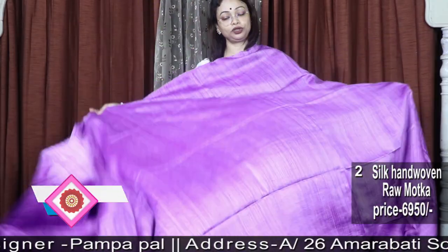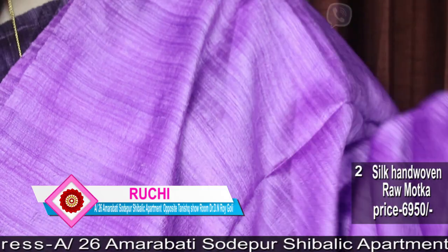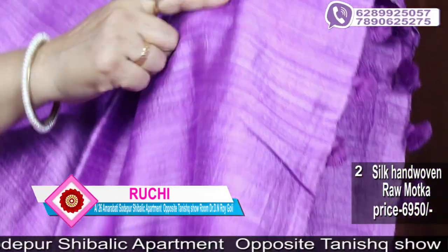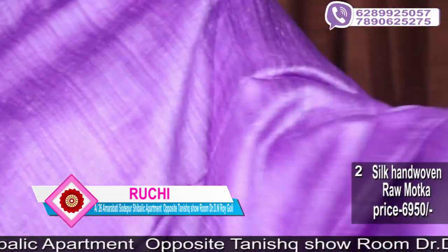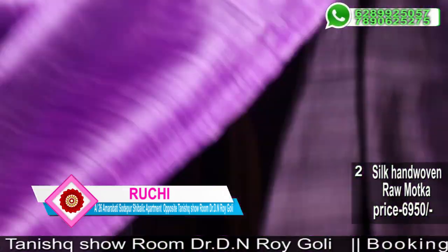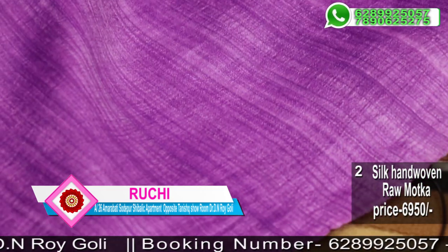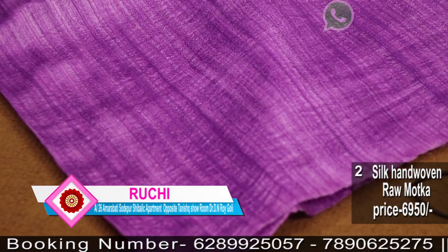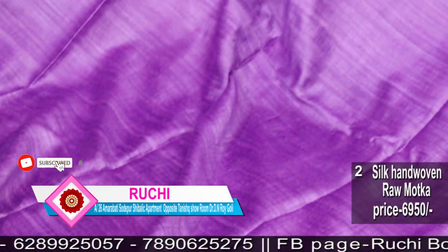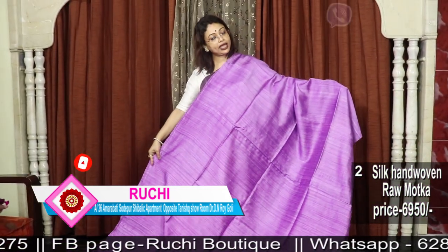This is a very good color — a light purple color. Just one color, a very good color.